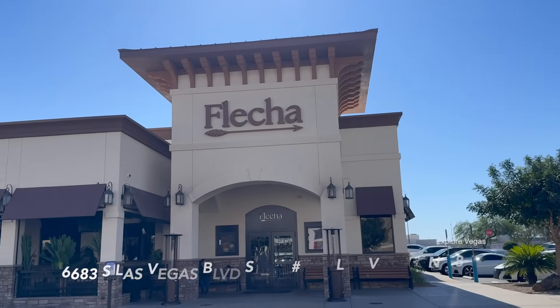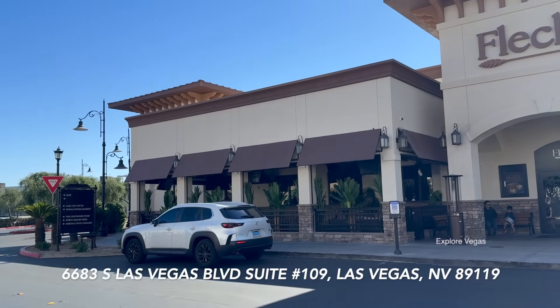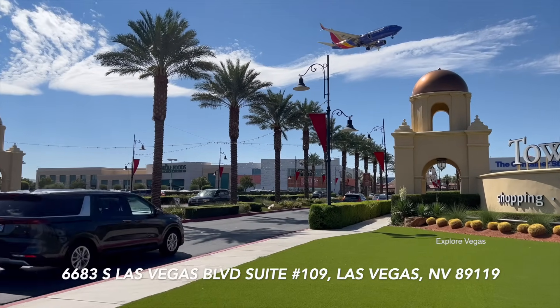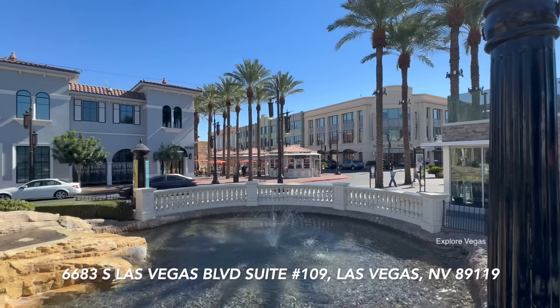Hello everybody, it's ExploreVegas and today we are at Fletcher in Las Vegas. We're hitting you up with another buffet review. Fletcher by Mark Wahlberg is a brand new restaurant in the Las Vegas area, located in Town Square.